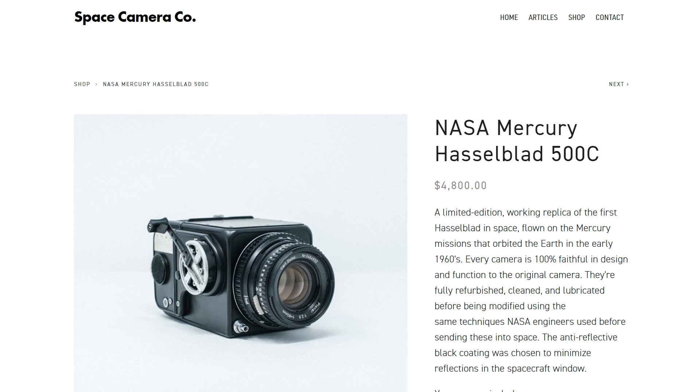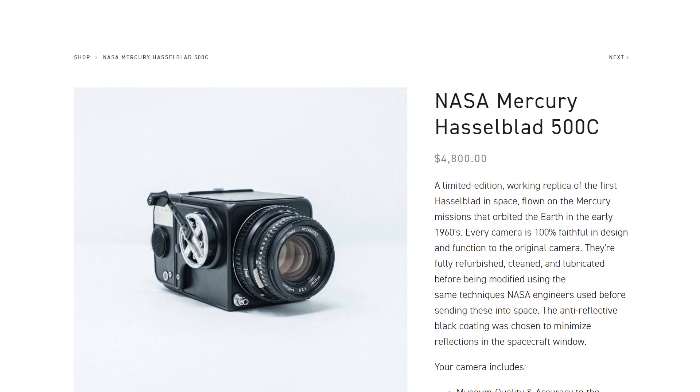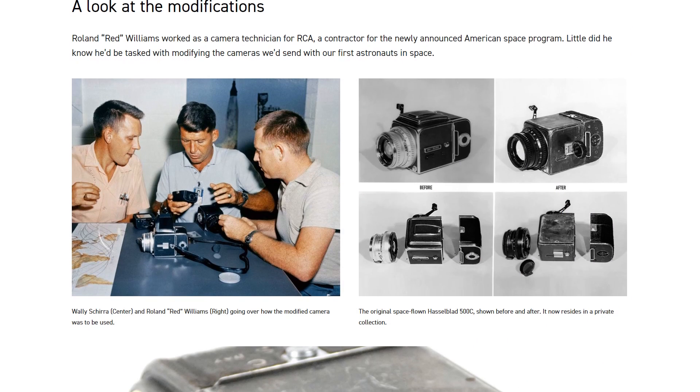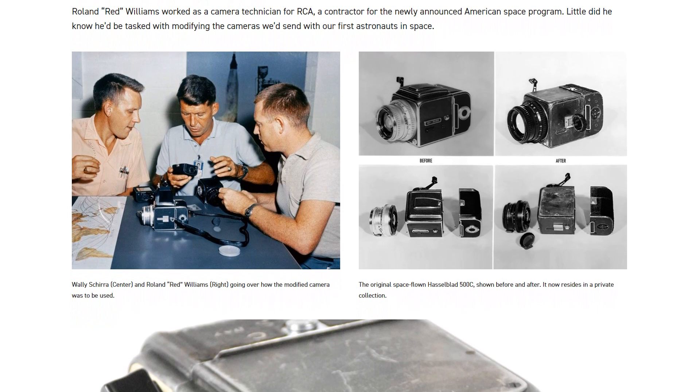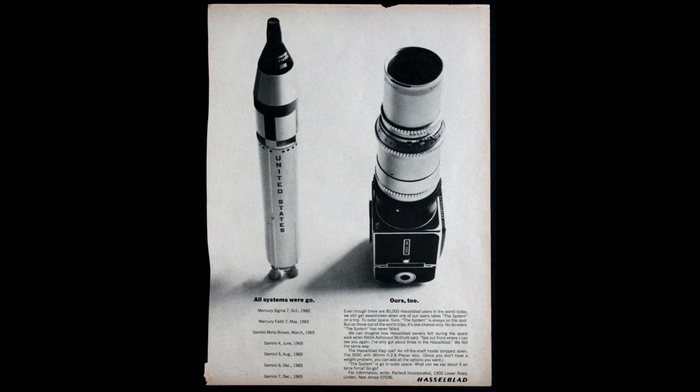If you're a camera fan wanting a replica, there's a guy called Cole Reis who makes Hasselblad replicas for around $5,000. He has an amazing site where he's documented the whole process and pretty much everything you could want to know about these cameras.